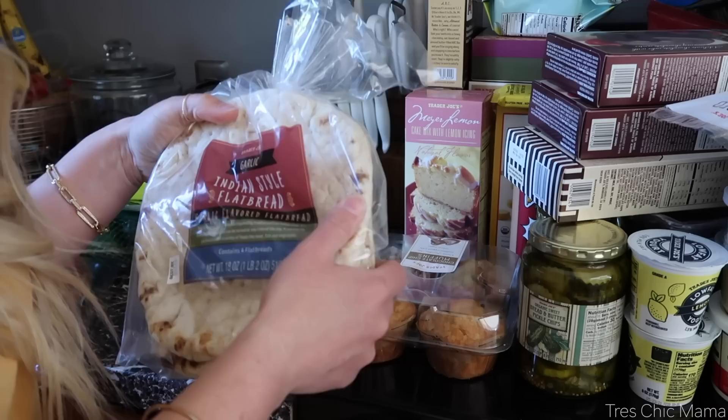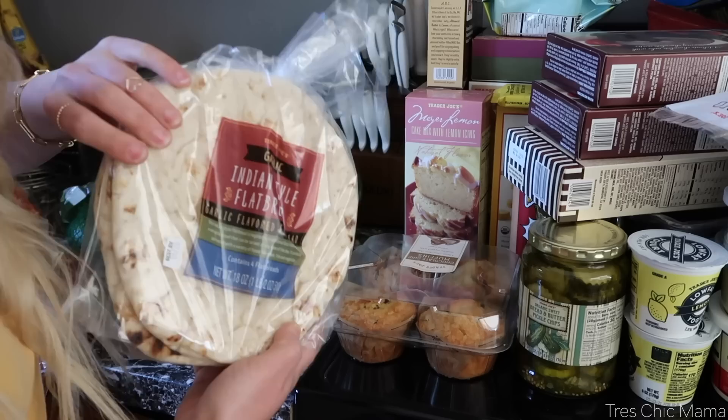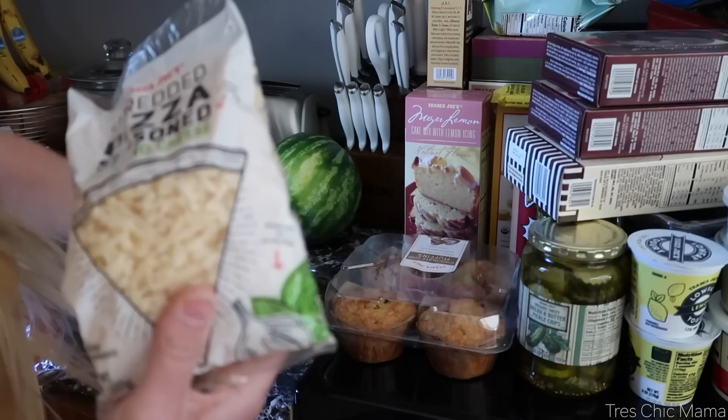I decided on getting some flatbreads — I've never tried these from Trader Joe's before. It's a four-pack of Indian-style flatbreads, kind of like the naan flatbreads I get from the grocery store. These are garlic, by the way. I figured I would pop these in the freezer — they'd be really nice to have for nights when I want a really quick dinner or lunch.